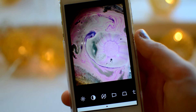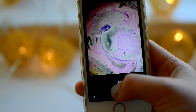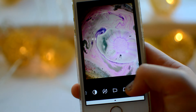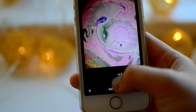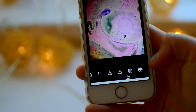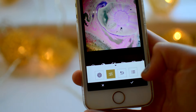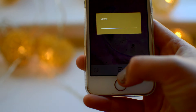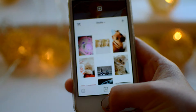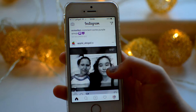I put on the filter A6 in VSCO, which is really nice and pretty. Then if I want to add a little brightness or saturation, I'll add a bit of exposure and saturation — you can just play around with the settings. I don't really have a strict set routine but that's basically how I do it. It's pretty simple. Then I save it to my camera roll and post on Instagram.